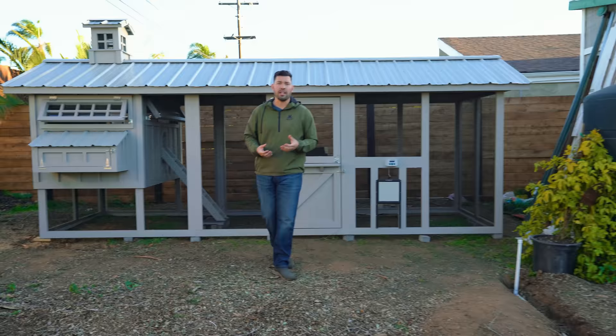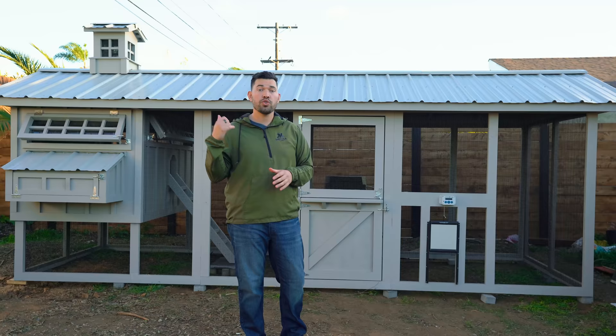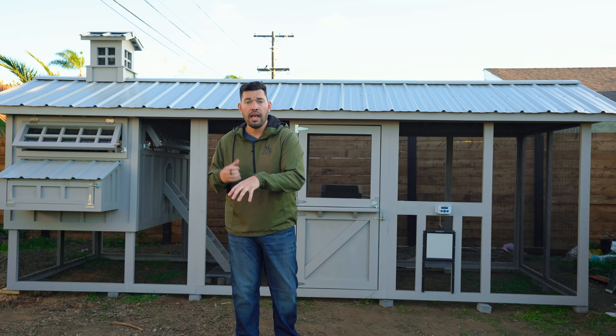But I don't have any chickens in it, and you know why? It's because I don't have a lot of chicken knowledge — I'm a gardener, guys. So what I did is not only do I have the coop, but I called Matt, who is the owner and inventor of this Carolina Coop, to come on out here and sit down in the Epic Garden and answer 20-plus of your questions on exactly how this coop was built and how coops should be built in general, and also questions that any beginner chicken keeper needs to know about keeping chickens.